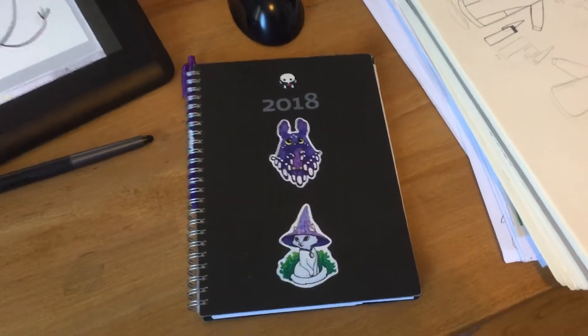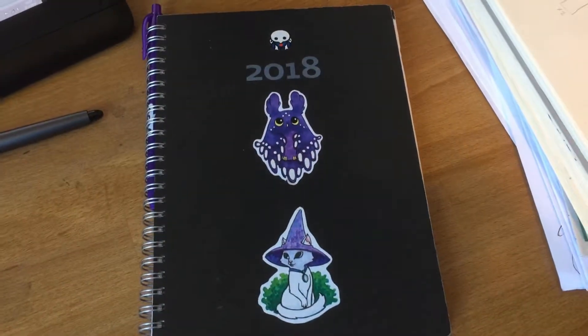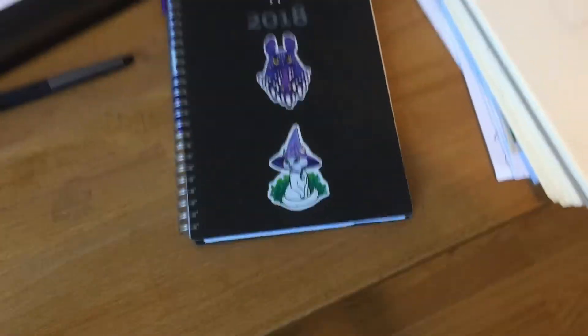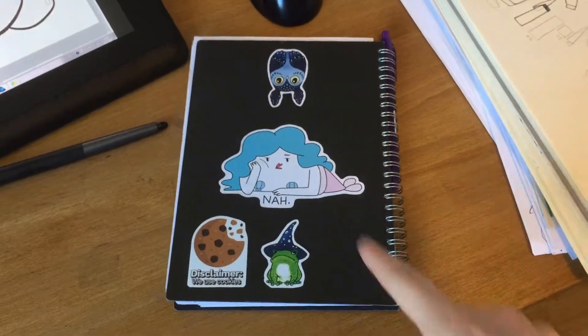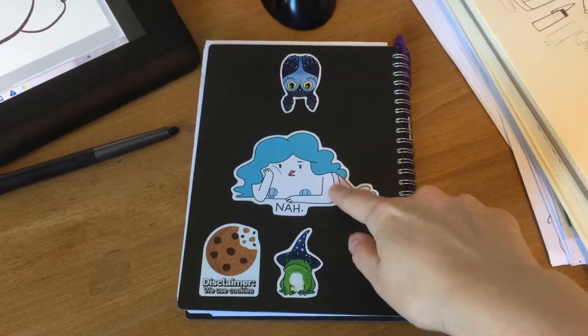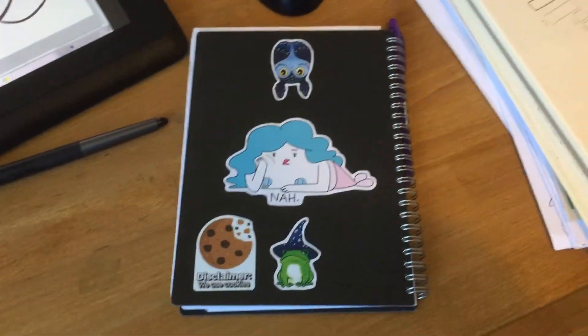Here's my calendar. As you can see it has cute stickers on it. Extremely professional. Especially this side. This one's made by me if you didn't know. It's very professional.